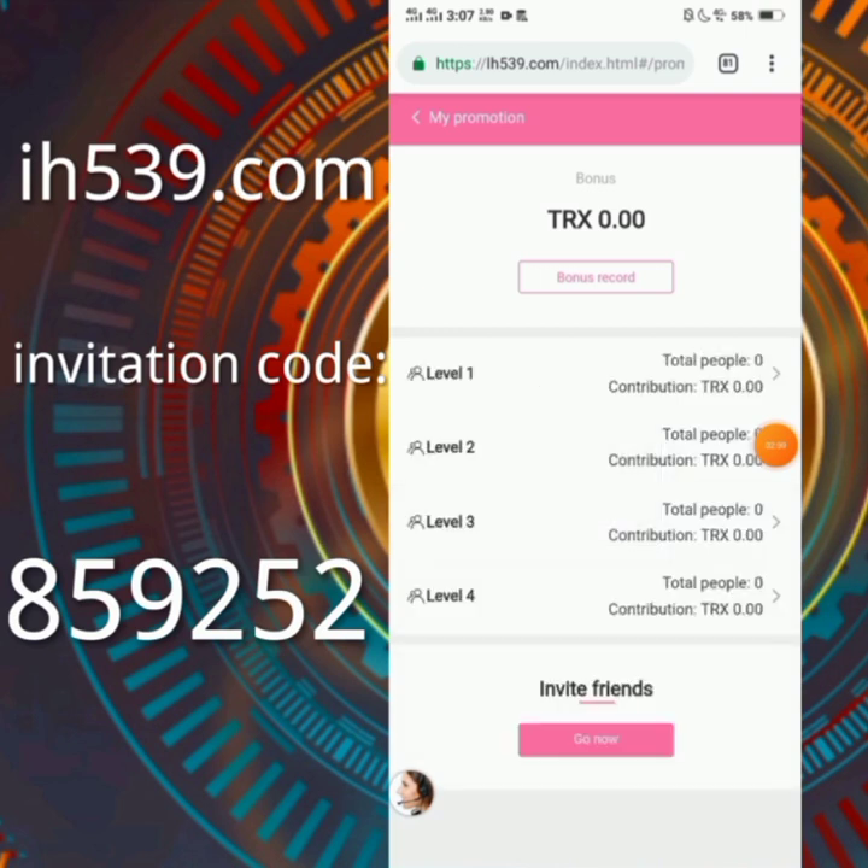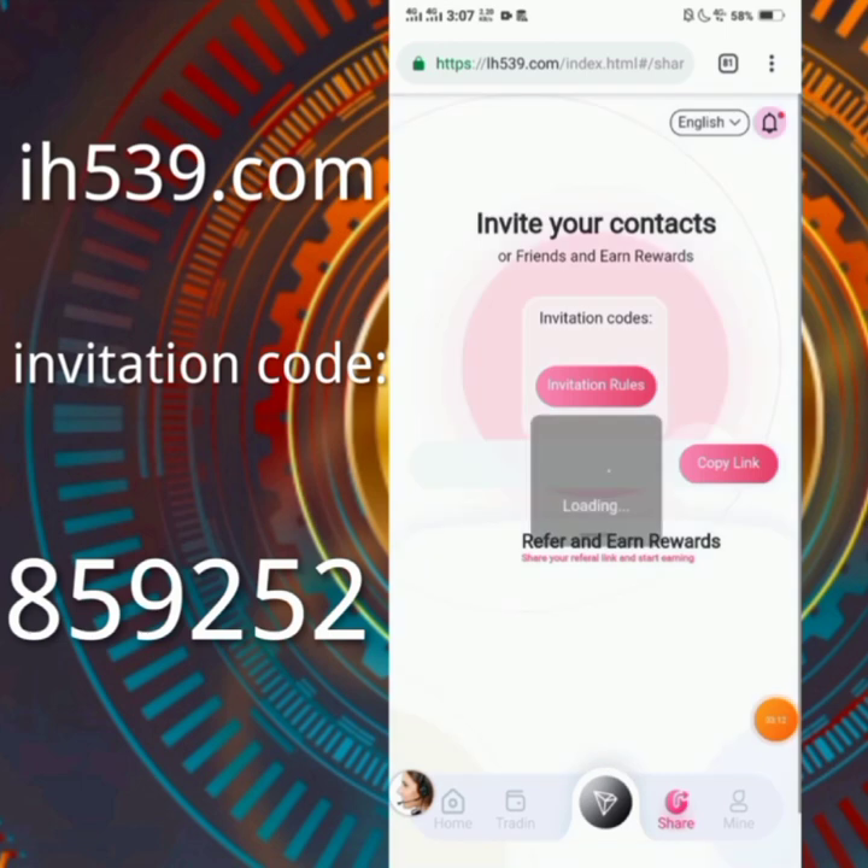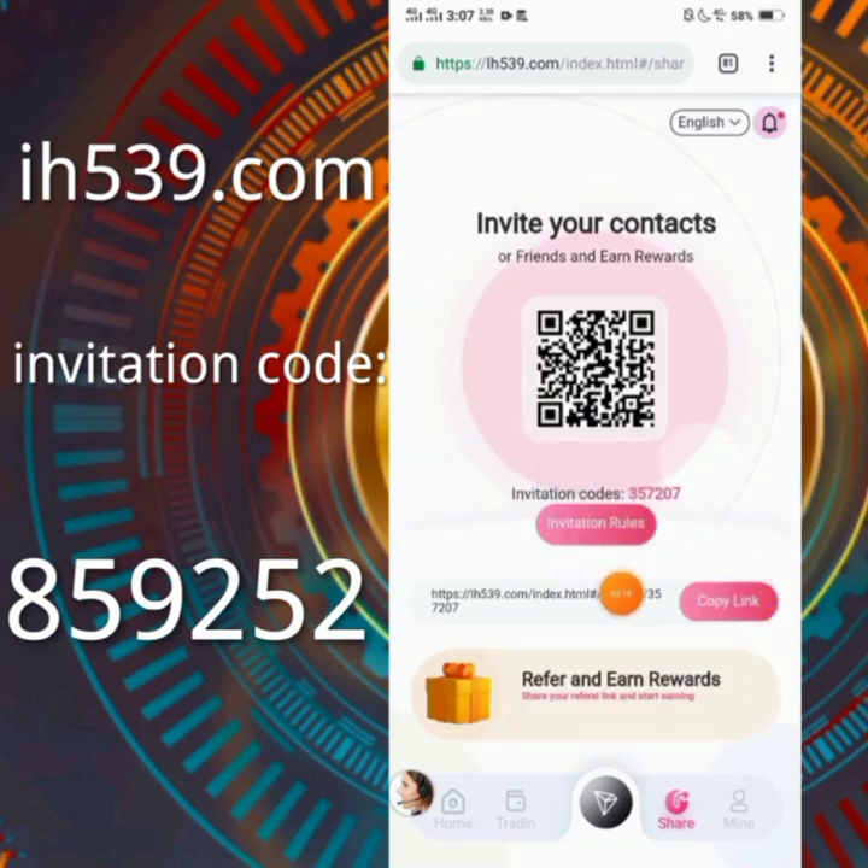Click on the team section and you can see Level 1, Level 2, Level 3, and Level 4 team members with their commissions and recharge info. If you want to invite friends, click on 'Go Now' and then 'My Friends.' Here you will receive your referral link — click on copy link and it will be copied successfully. Share your link with friends and family members.